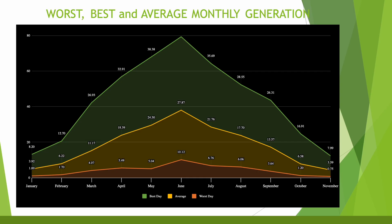The next chart paints a similar picture. It shows the best, worst and average generation for each month of the year. Even in summer on the worst days, due to the length of time it's light, you still get a pretty decent amount of generation compared with a bad day in winter.